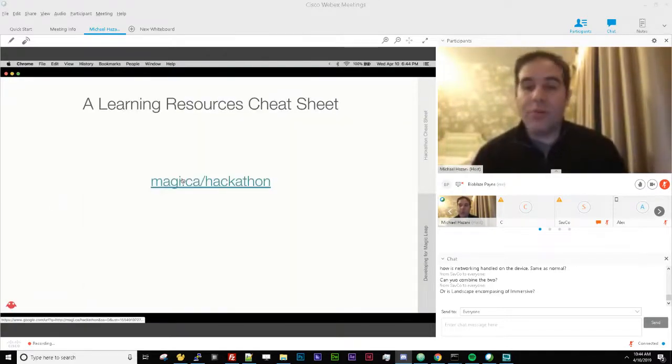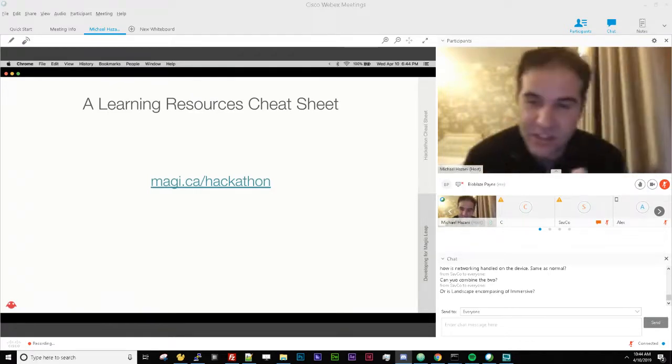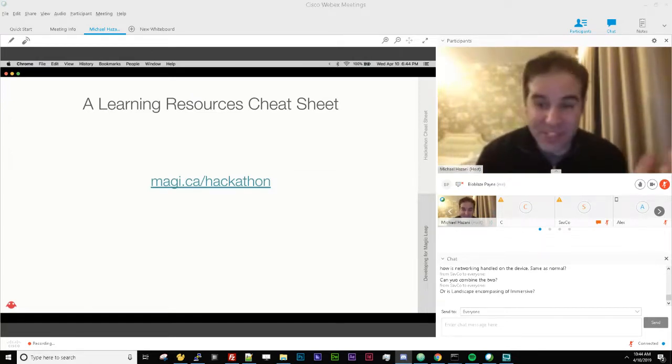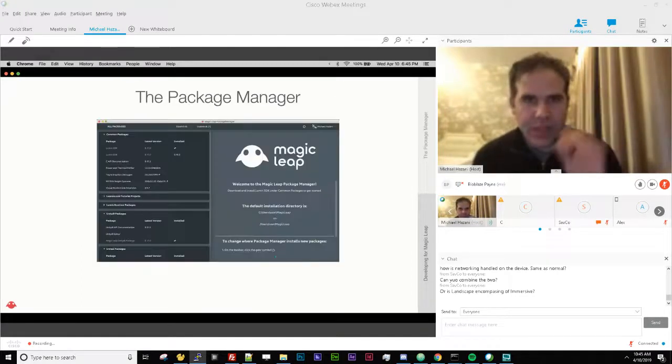We also made a cheat sheet for hackathons. If you go to magi.ca/hackathon, you'll find the best and most useful resources for a hackathon context to get you up and running quickly. The Creator Portal is a huge body of knowledge and can feel overwhelming — magi.ca/hackathon is a good place to start. The tutorials also do a really good job of hand-holding, making sure you have the right versions of Unity, Unreal, and the SDK.